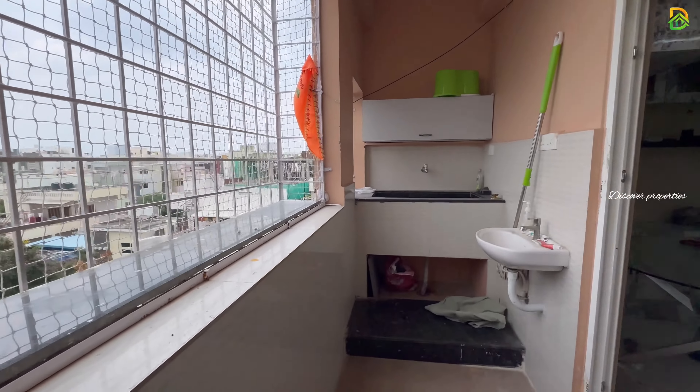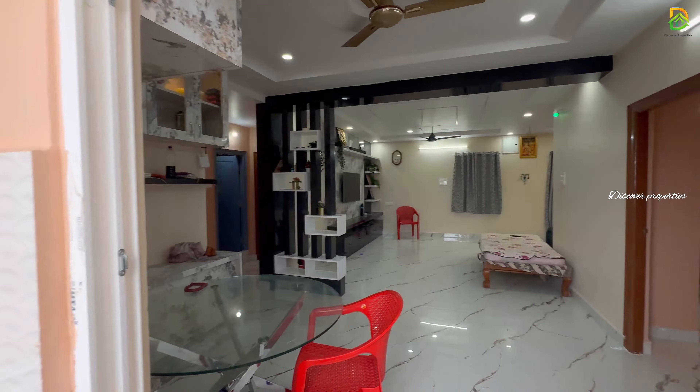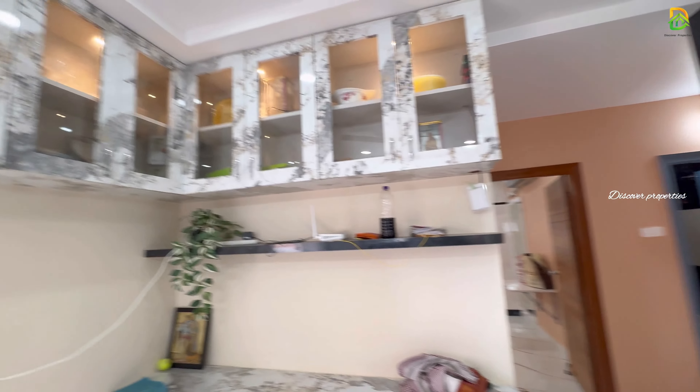About this apartment, it's a G-Place 5 Floors apartment. We are looking at a floor with 2 flats. For amenities, we are looking at water, a borewell, and power backup. And for security, we have surveillance and a watchman.